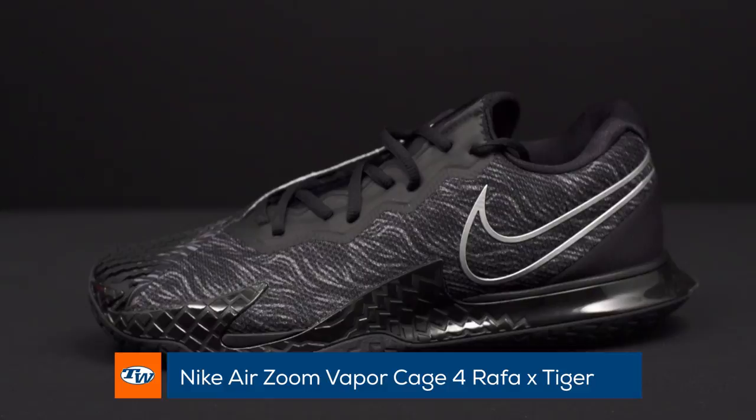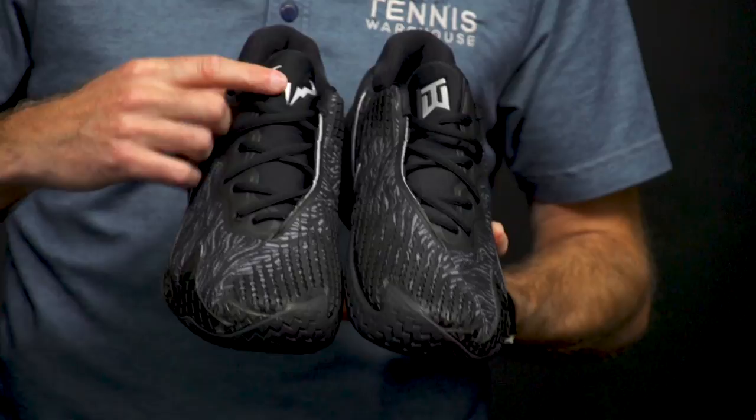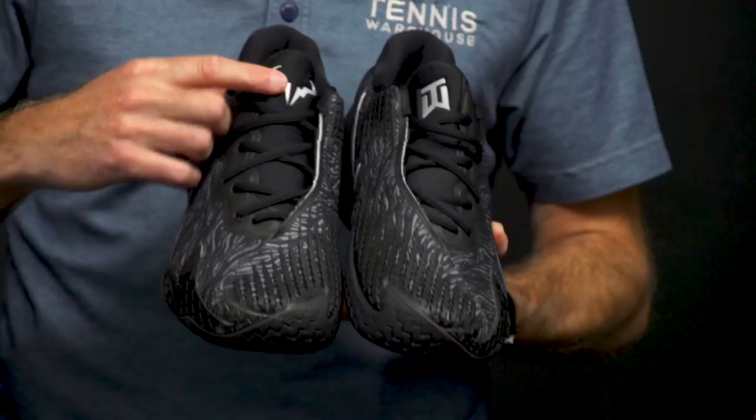Now let's have a look at some new shoes. We've got a really cool version of the Cage here from Nike, and this one is a Rafa and Tiger Woods collab. So we've got the Rafa Bull and then the Tiger TW. No matter which version you get, you're going to get a TW on your shoes right there — got to love that.